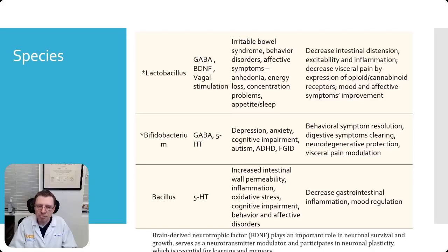What happens if you get additional bifidobacterium into your gut? It can help with behavioral symptoms, digestive symptom clearing, neurodegenerative protection, and visceral pain. Then there's bacillus, which comes in several varieties including spore-based and soil-based probiotics. It's mainly involved with serotonin production. If it's deficient in your gut, it can cause wall permeability — basically leaky gut — inflammation, oxidative stress, cognitive impairment, behavioral and affective disorders. Introducing it can help decrease inflammation and help with mood regulation.